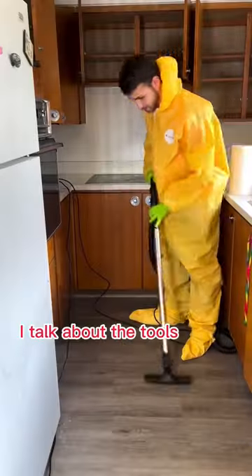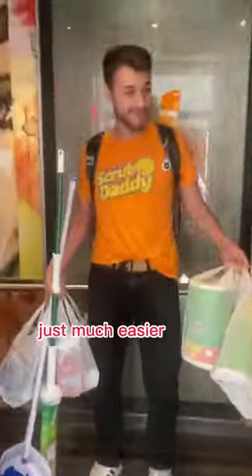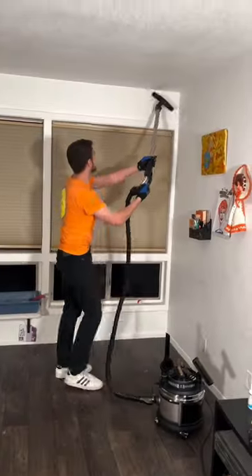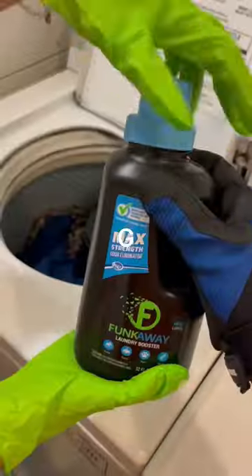Today is Tool Tuesday, the show where I talk about the tools that make my life as a biohazard cleaner just much easier. Every Tuesday, I'm releasing a video highlighting my favorite tools that I use on the job site that are also going to be useful for your daily messes at home.